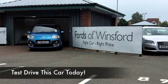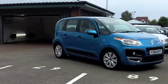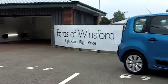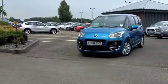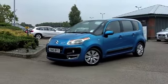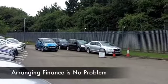Citroen offer quirky design and family-friendly motoring, and the C3 Picasso is a very manageable car to drive — not too big, not too small, ideal family motor. The 1.6 diesel, you have to say, is a great performer, and it's going to deliver great fuel economy as well.